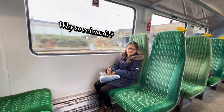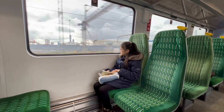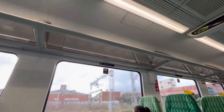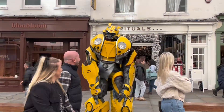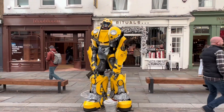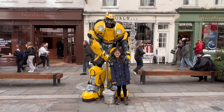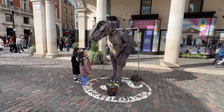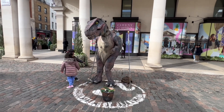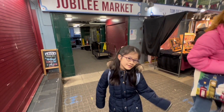Why so relaxed? Robots in real life? Never heard that before. I am scared. Should I try? Help me! Jubilee Market? I am scared.